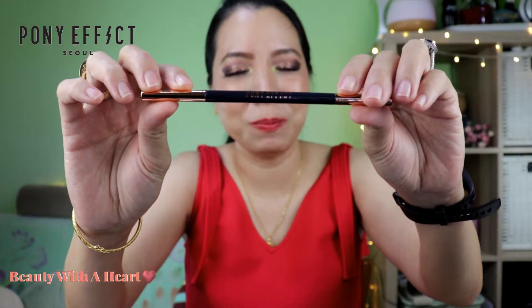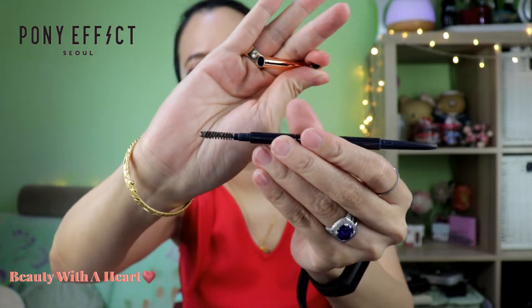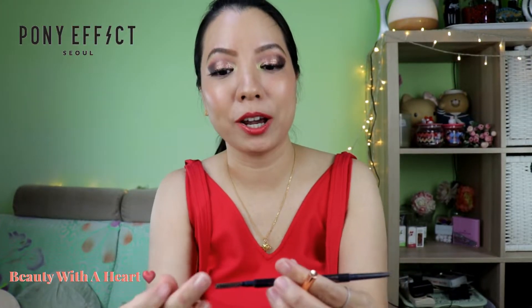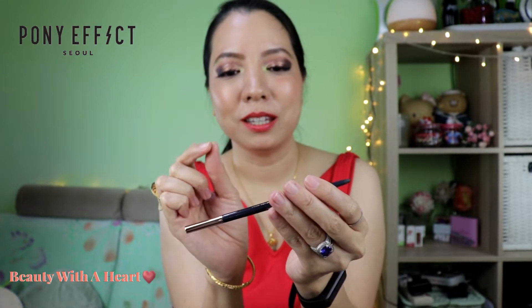So in the end I only got this — the Shaping Definer eyebrow pencil. I finished it up so you can't see any of it. It comes with a tiny little spoolie and then the eyebrow pencil. I find the formula is a little hard and I like the color — it matches my hair.